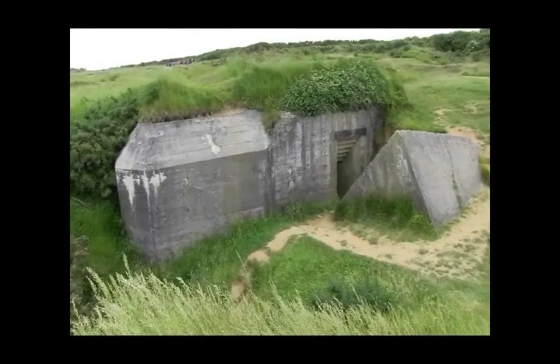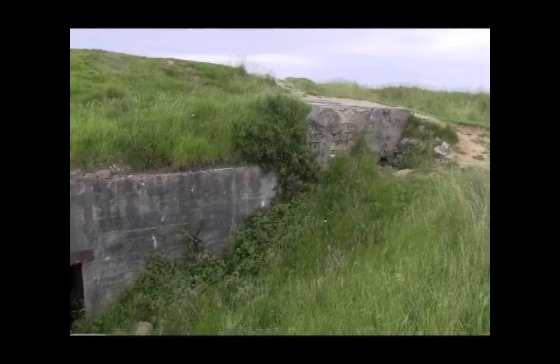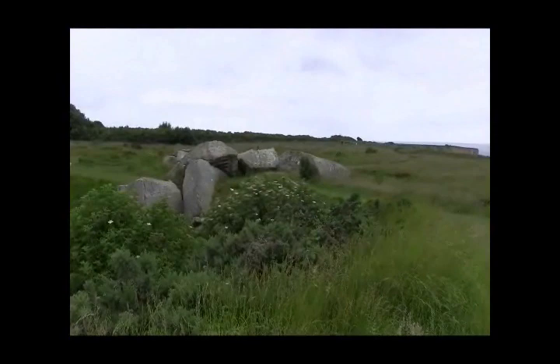There's a vast array of bunkers in various states of destruction, including anti-aircraft bunkers, barracks, ammunition storage, a hospital bunker, the observation post, and various machine gun positions.